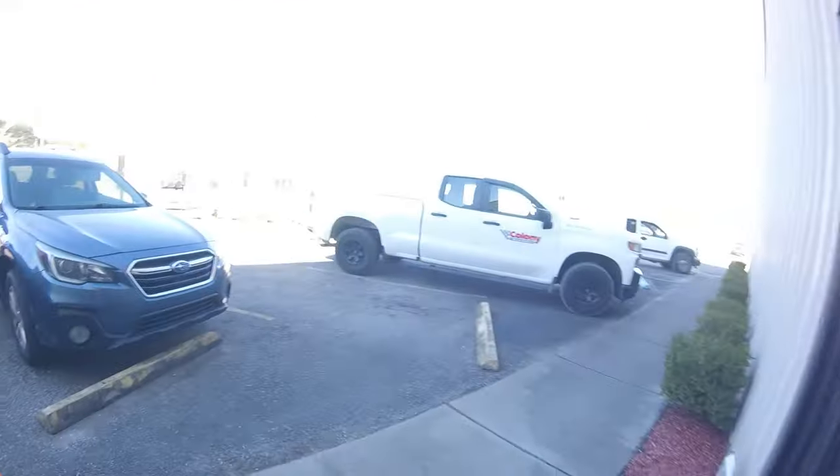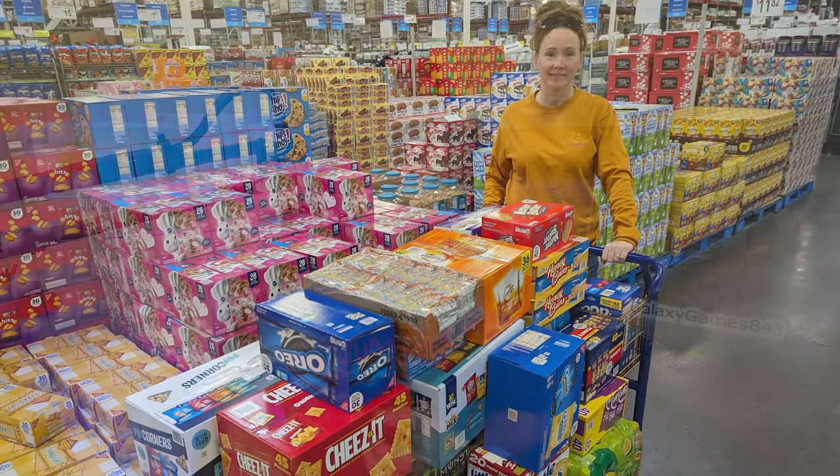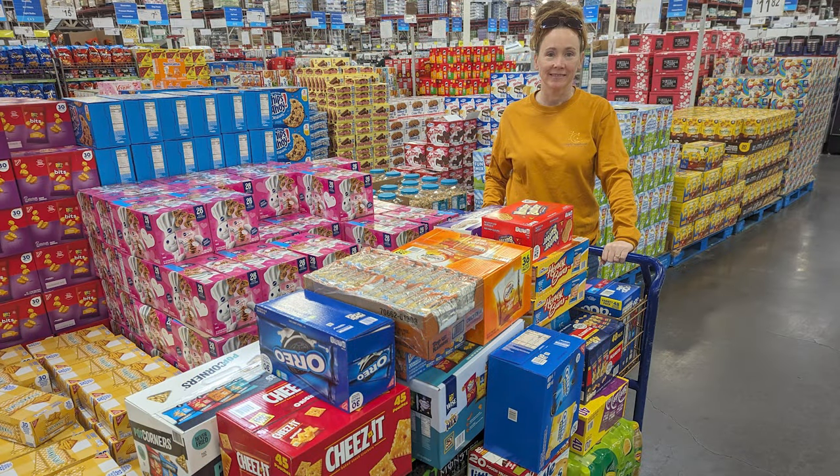We're making our way out to the vending truck. It's time to wrap this video up. Hopefully you enjoyed that video. Let's talk about the brand new secret location for just a minute. Myself and Mrs. Galaxy Games 843 have been working on this new location. This past weekend we spent all weekend long shopping for inventory, unpacking the machines, getting the machines in place, filling up the machines, programming the machines, and it's time to see how well this location is going to do.